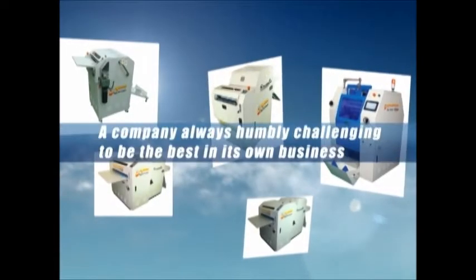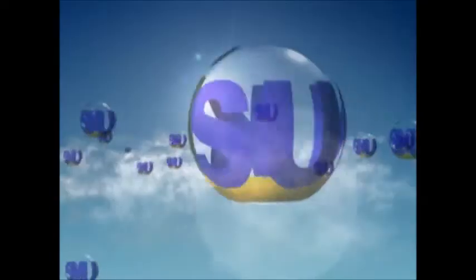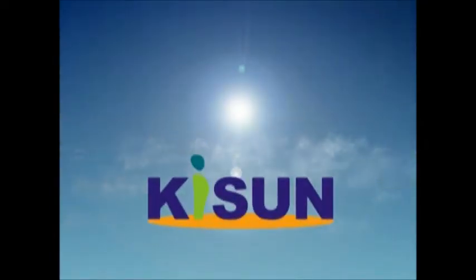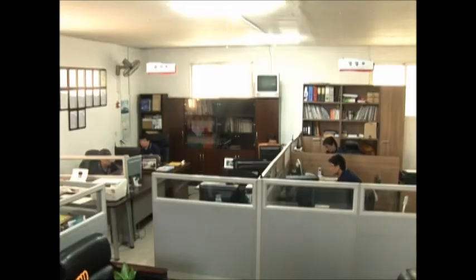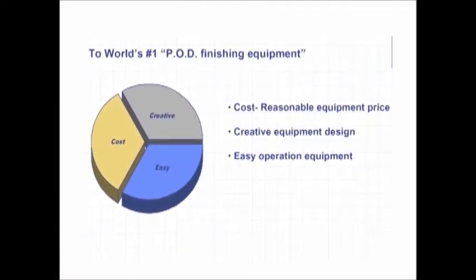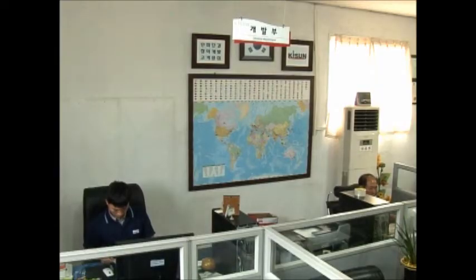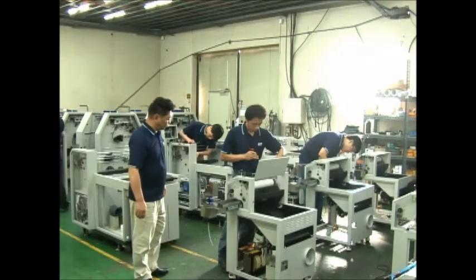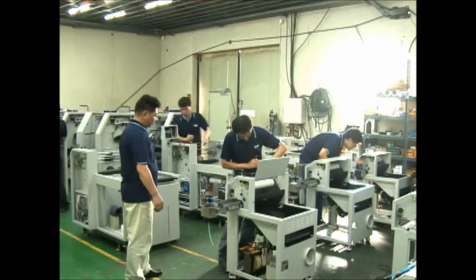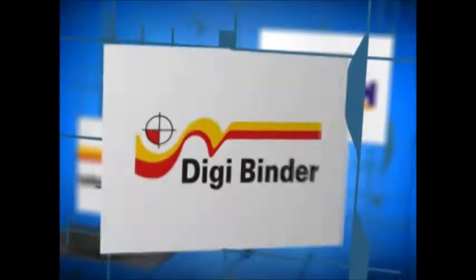A company always humbly challenging to be the best in its own business — Kisun. Kisun has played a pioneering role in the printing and photo industry and currently continues to provide customers with creative products by developing new digital print finishing equipment such as UV Coating Machines and Automatic Photo Book Album Binding Machines under the brand names Digi UV Coater, Digi Binder, and others.